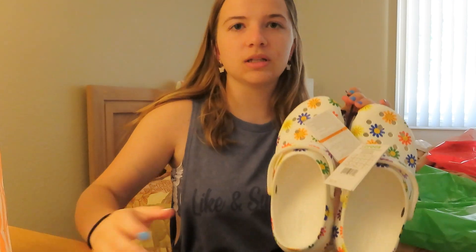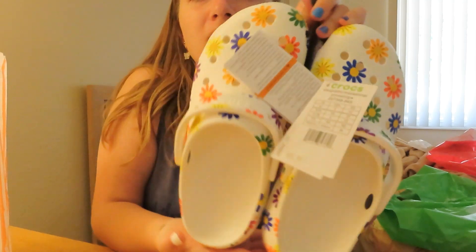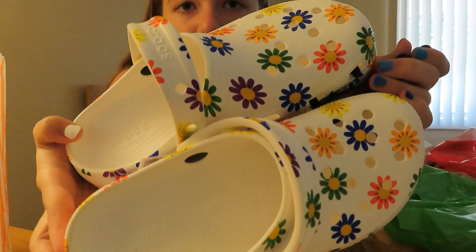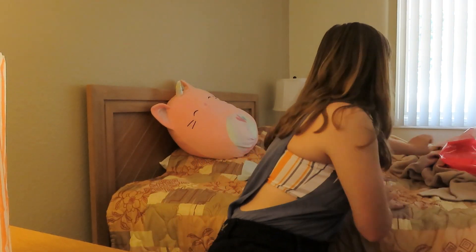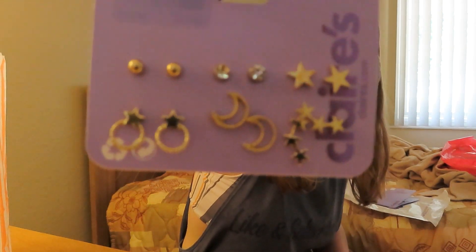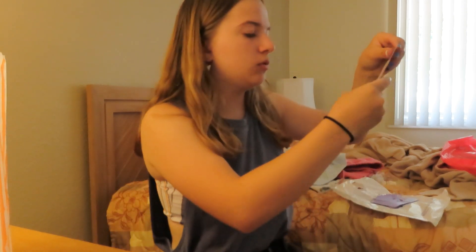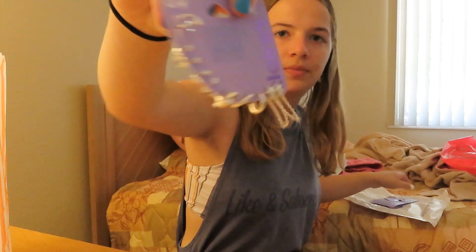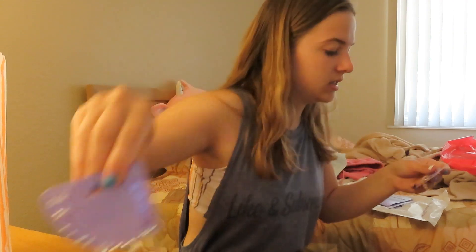I went to Crocs, then Famous Footwear trying to find some platform sandals but literally couldn't find anything. But I did find some platform flower Crocs. I love them. Lastly for accessories — I got these starry earrings, since I don't know if I prefer gold or silver I got a mix. A bee necklace, some silver mix jewelry, some gold snakes, and a gold and silver sun necklace.